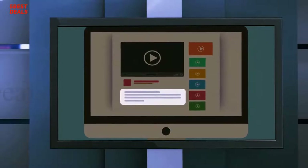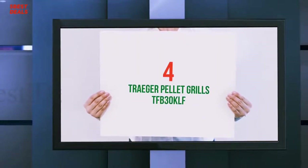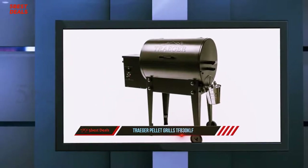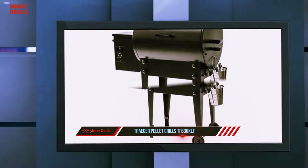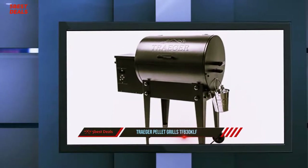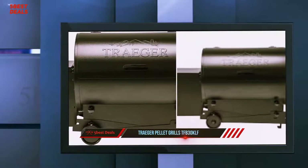Coming in at number four on our list is the Traeger pellet grill TFP 30 KLF. Traeger is widely considered to be the number one wood pellet grill company in the U.S. and growing. The brand started building something of a cult following before pellet grills were as widely available as they are today.